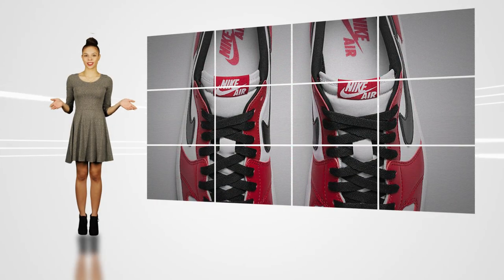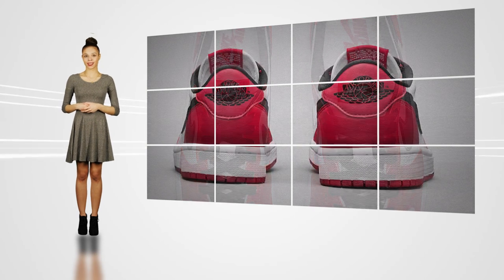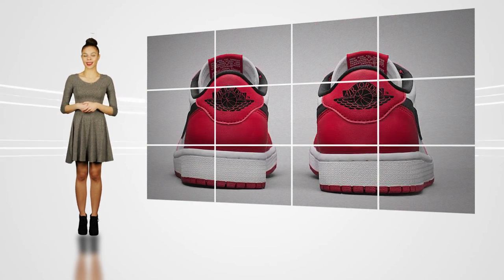As a follow-up to 2015's Chicago release, the retro sneaker will release on February 14, 2016 in Jordan Brand's classic colorway, dressed in black, white and varsity red.